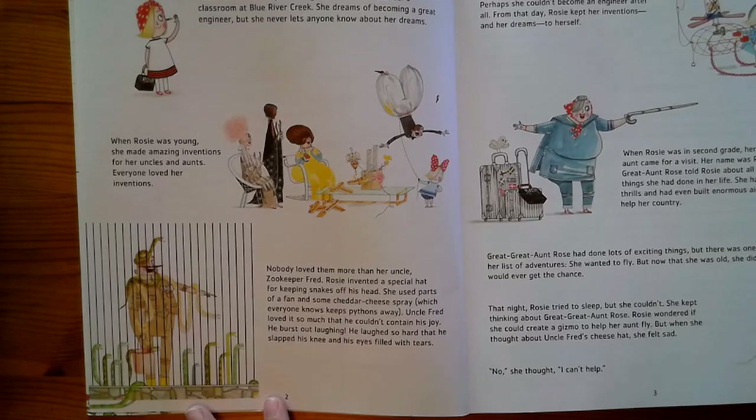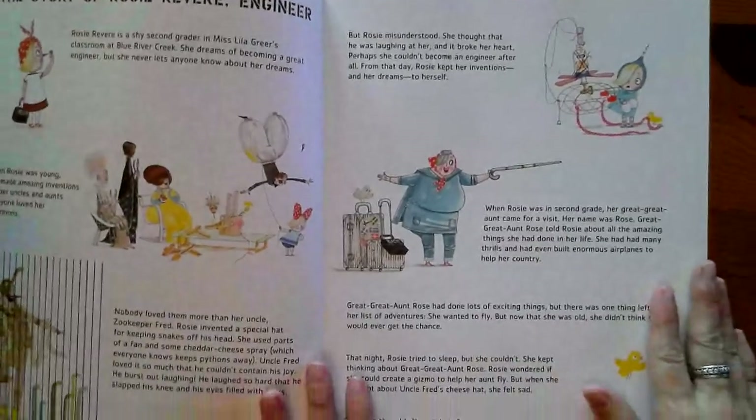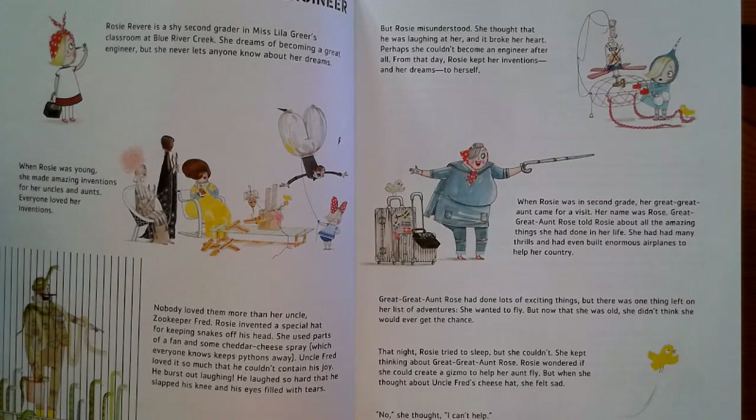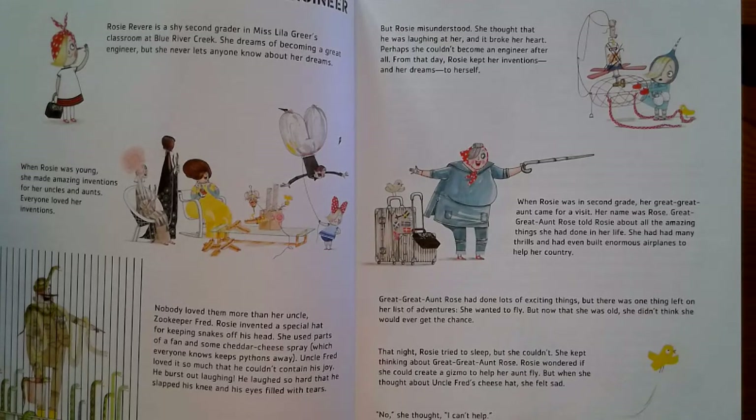Rosie invented a special hat for keeping snakes off his head. She used parts of a fan and some cheddar cheese spray, which everyone knows keeps pythons away. Uncle Fred loved it so much that he couldn't contain his joy — he burst out laughing so hard that he slapped his knee and his eyes filled with tears. But Rosie misunderstood. She thought he was laughing at her, and it broke her heart. Perhaps she couldn't become an engineer after all. From that day, Rosie kept her inventions and her dreams to herself.